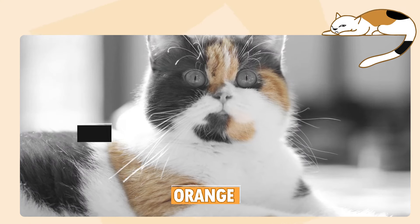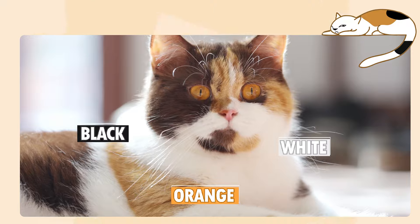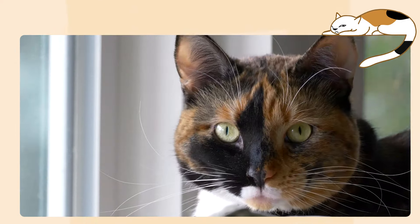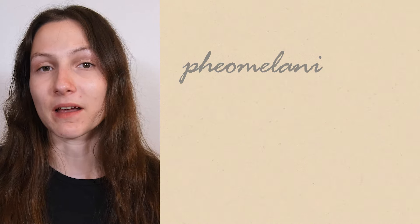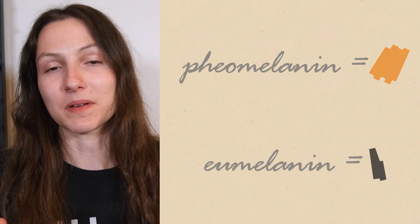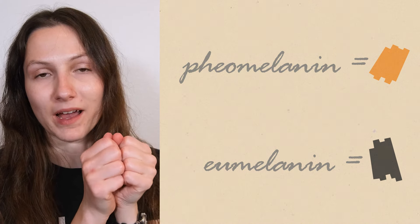A calico cat is also known as a tricolor cat, and it's any cat that has a combination of orange and black pigment in their coat, along with white. Genetically, this means that the cat has genes that cause them to have both types of pigment possible for a cat — pheomelanin, which causes orange colors, and eumelanin, which causes black colors. These come together to create an orange and black coat.